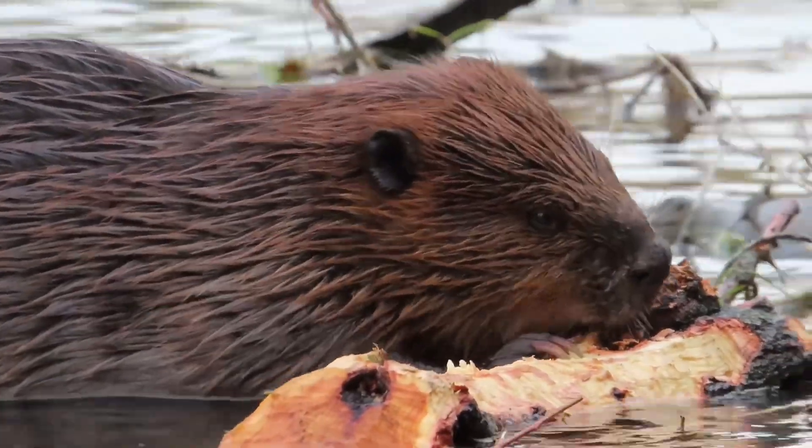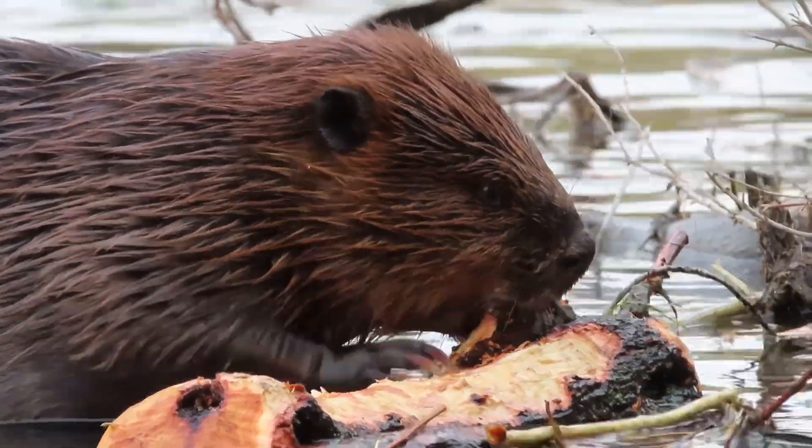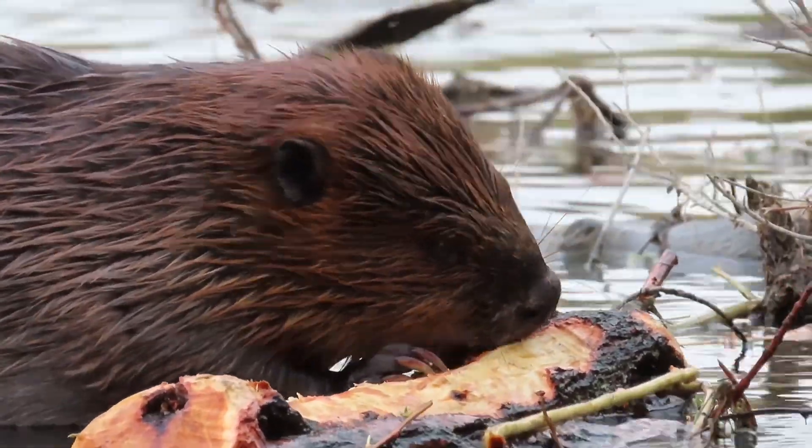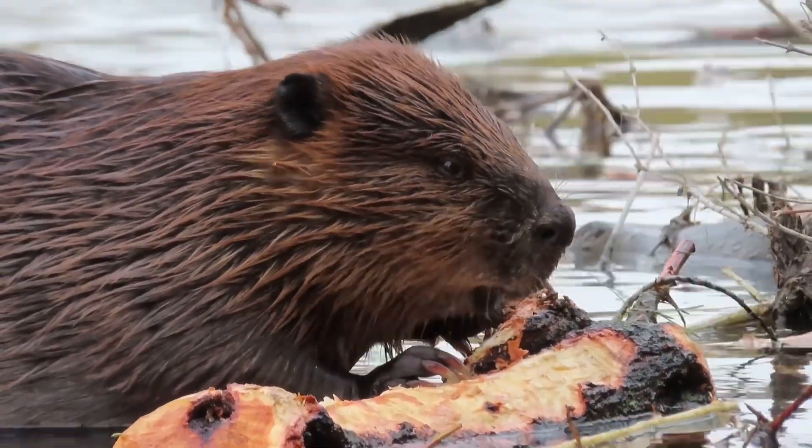While that chunk of cambium certainly sounded delicious, when you see a beaver chewing on an old log like this in the water, essentially he's just trying to chew off whatever remaining cambium is on the log.